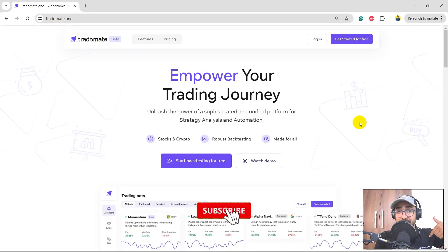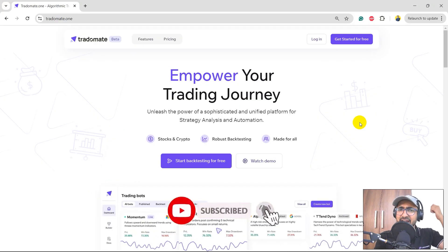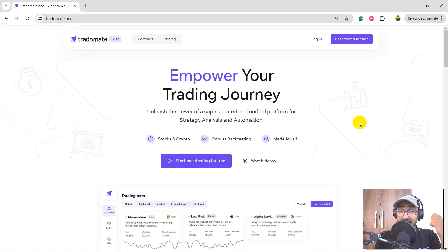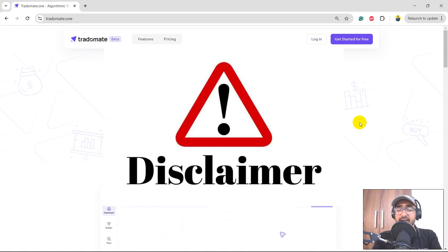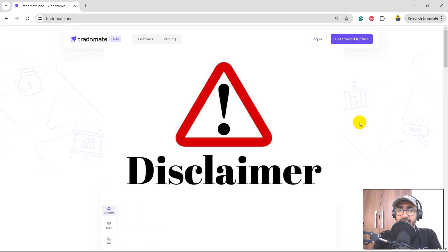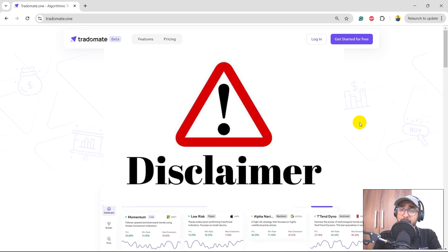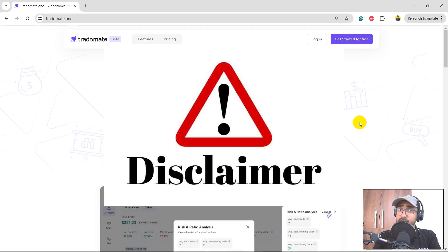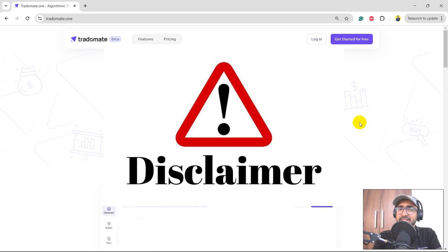If you're interested please click on the subscribe button and hit the bell icon, because there are many more videos coming on this channel and watching them will help you upskill significantly. A quick disclaimer: through this video I am not recommending any trading or investment strategies. This is educational only — to show how you can use TraderMate.1 to make your own strategies. Please do detailed analysis before putting money into any trading strategy.